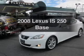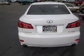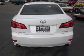Check out this 2008 Lexus IS250 — everything you need under one roof with this great vehicle. With a reliable six-cylinder engine connected to a smooth shifting automatic transmission.